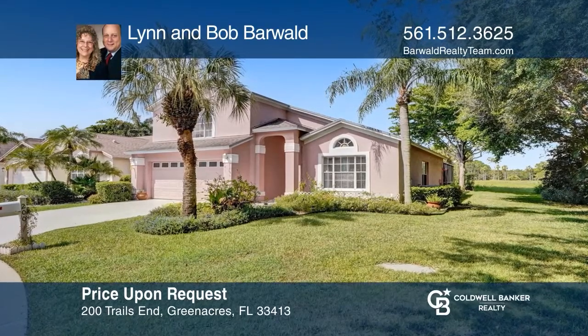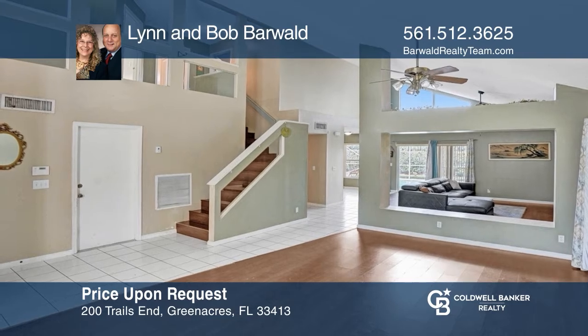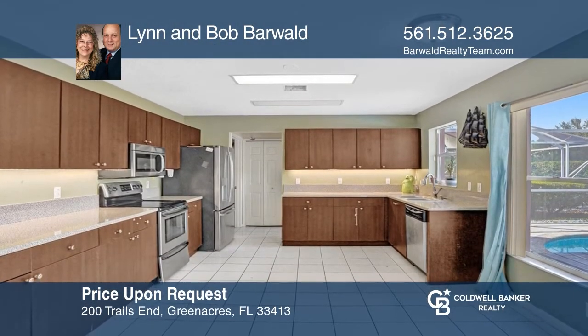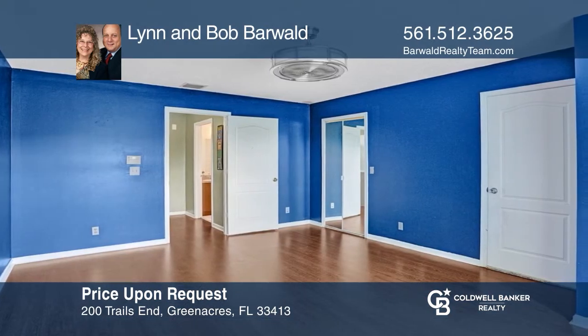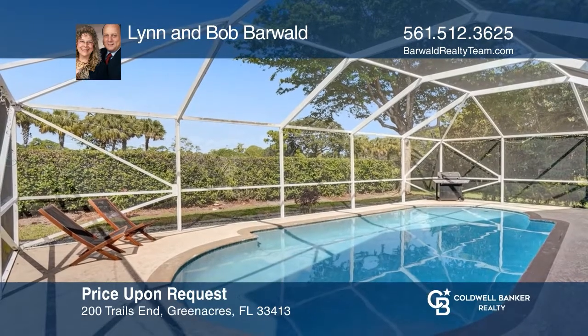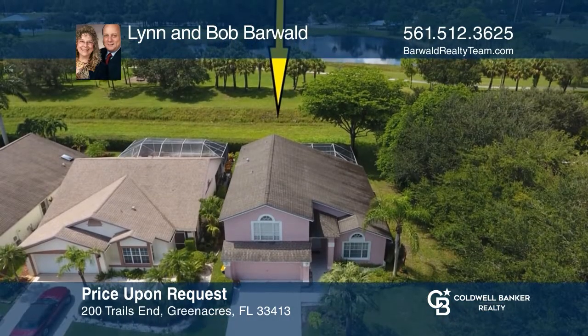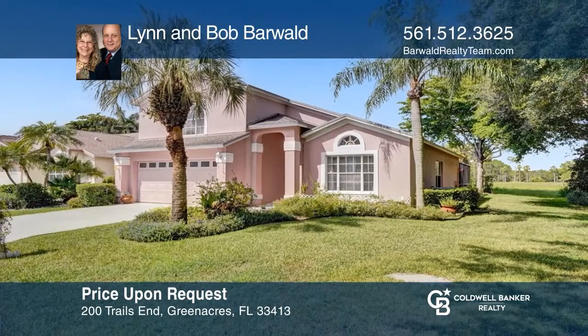Welcome to this spacious four-bedroom, three-bath pool home in River Bridge, an all-age guard-gated community. Boasting volume ceilings, architectural detail, a pierced staircase railing, and an upstairs landing, it features an open floor plan and an oversized eat-in kitchen overlooking the pool, greenfield, and canal. This home won't last long. Schedule a tour with Lynn and Bob Barwald.